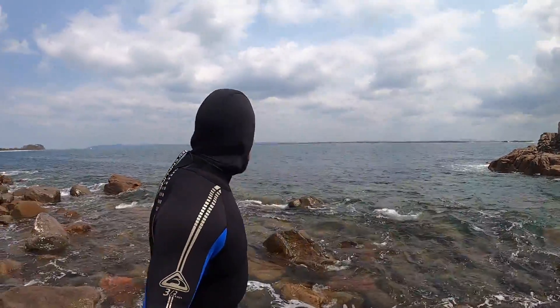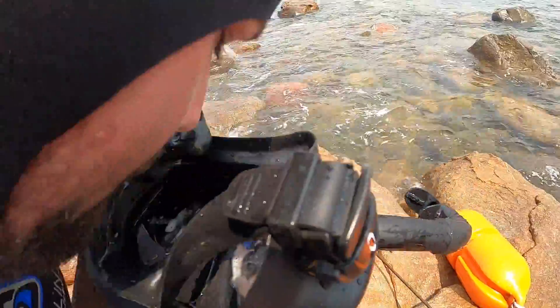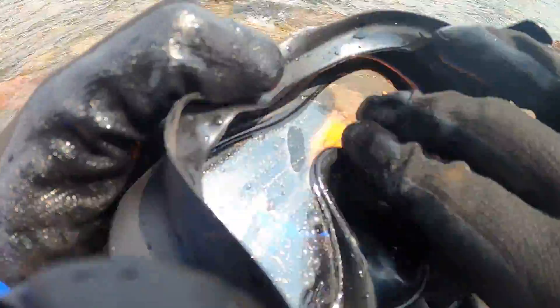Gonna jump in here — it actually looks pretty dirty out here but as you get inside the bay it starts to clear up nicely. Just a bit of spit there, defog the lens.